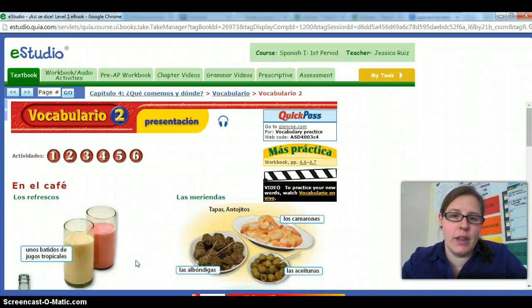Hola chicos, en este video vamos a hablar de vocabulario 2, capítulo 4. Vocab 2, chapter 4: ¿Qué comemos y dónde?